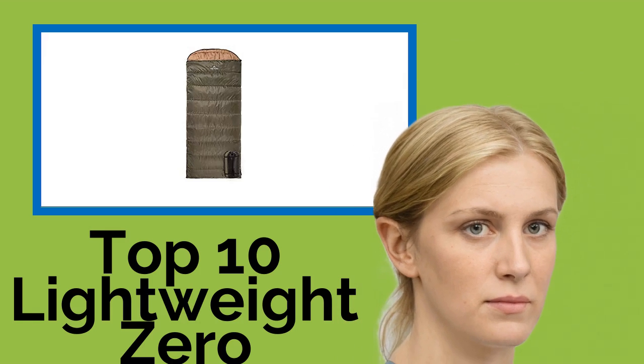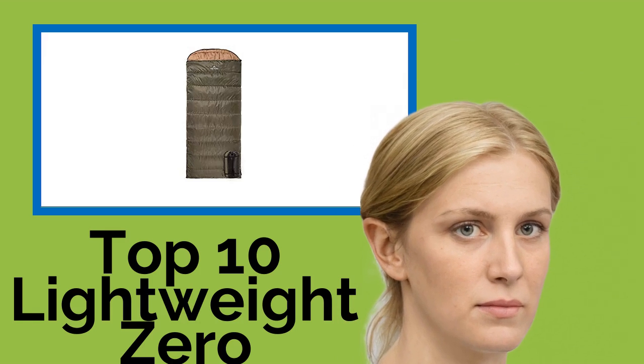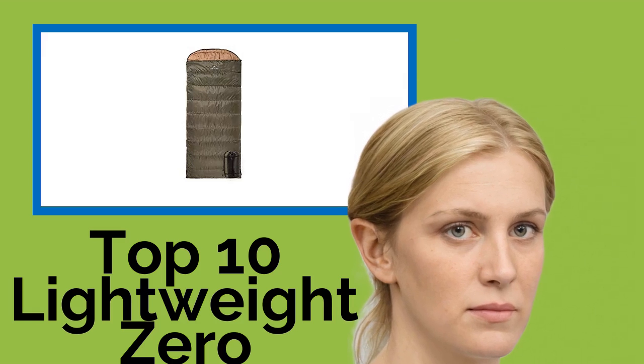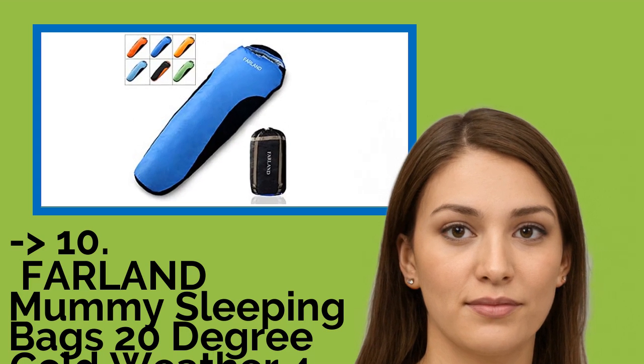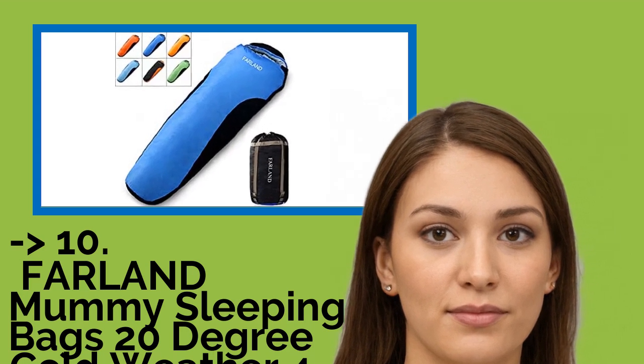Hi, welcome to Best Review Channel. Here are the top 10 lightweight zero degree sleeping bags of 2021. The list starts from Farland Mummy Sleeping Bags, 20 degree cold weather, four season, for adults.